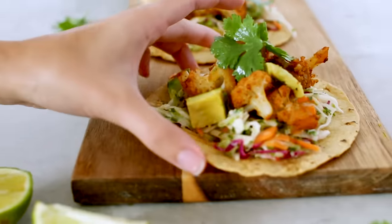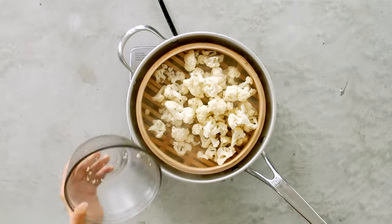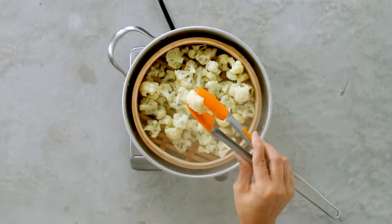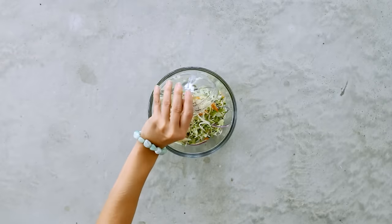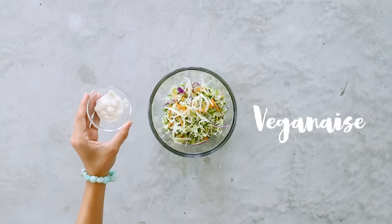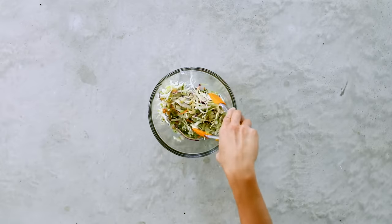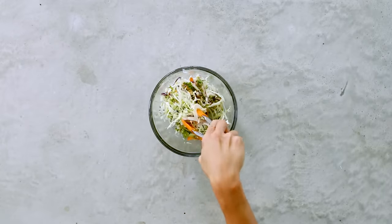Next up, my simple cauliflower tacos. First, steam the cauliflower — you can buy it already chopped into florets; I just cut them a bit smaller into bite-sized pieces using a bamboo steamer, which I'll link below. While the cauliflower steams, prepare the slaw so it can marinate. In a large bowl, combine pre-chopped kale slaw with lime juice, mayonnaise — I like using vegan-aise — and honey for a little touch of sweetness. Toss until well coated for a sweet, tangy, creamy dressing.